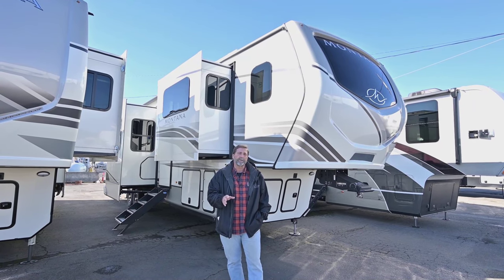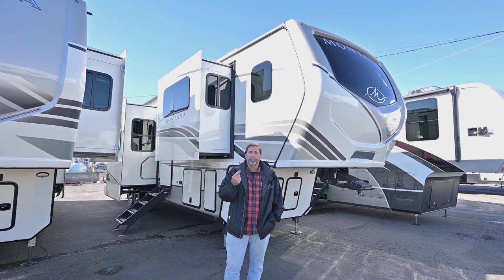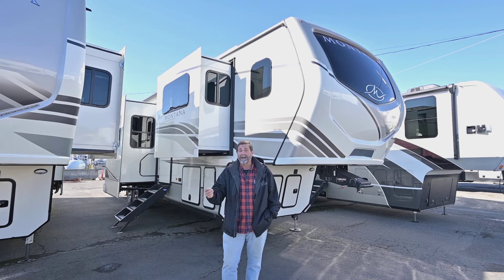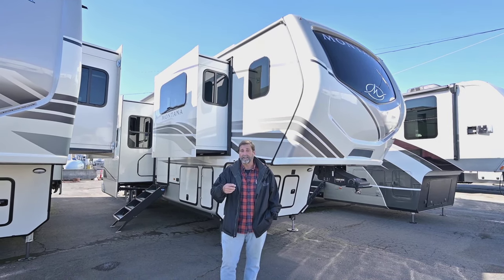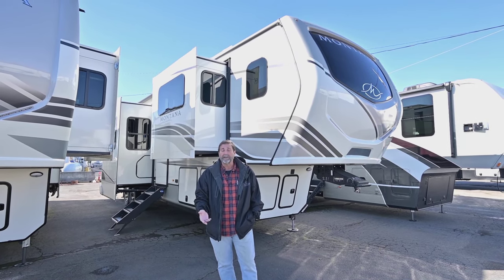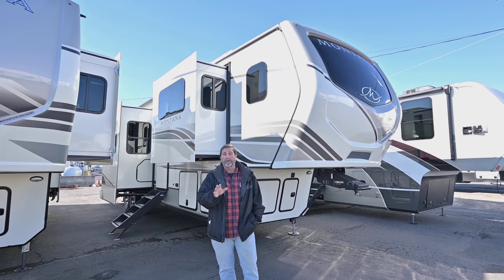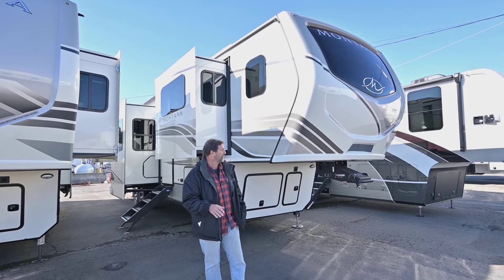There's a lot of things I want to tell you about it, but let's stipulate a couple of things. Montana is a legendary product for full-time residents. This is a coach that can take a camping trip, but it's also something you can set up year-round or on your vacation property. It can handle cold weather, it's very well built, and these are a tremendous value. So let's walk around the outside and see some of the cool features on this coach.